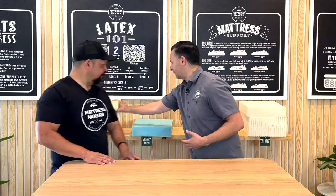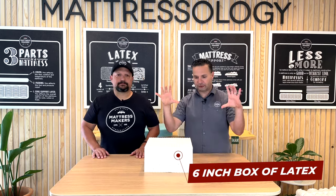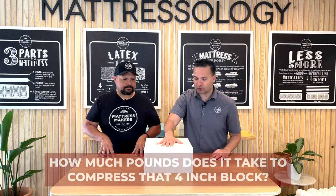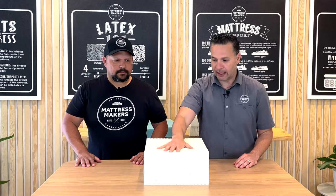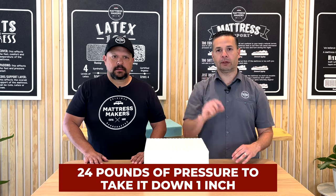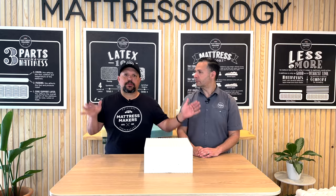Another very useful term to know is ILD. It can be a little confusing but here's how it works: you take a four-inch block of latex and measure how many pounds it takes to compress that block 25% — which equals one inch. So a 24 ILD means 24 pounds of pressure to compress it one inch. It's really just a firmness rating. The higher the number, the firmer the material; the lower the number, the softer.